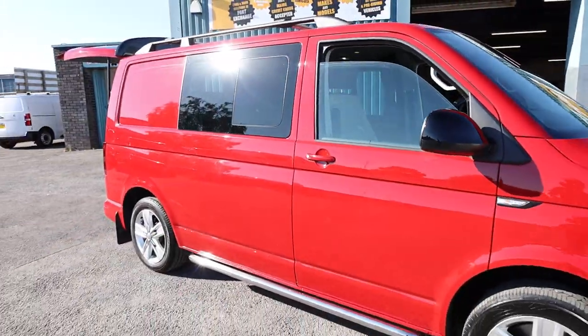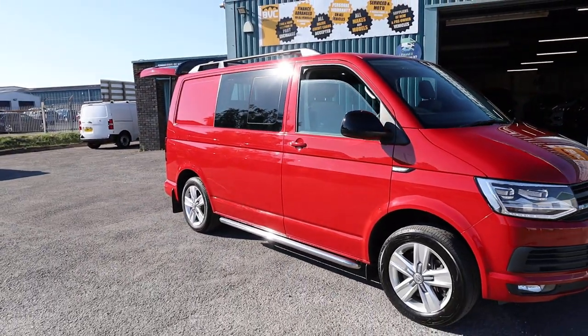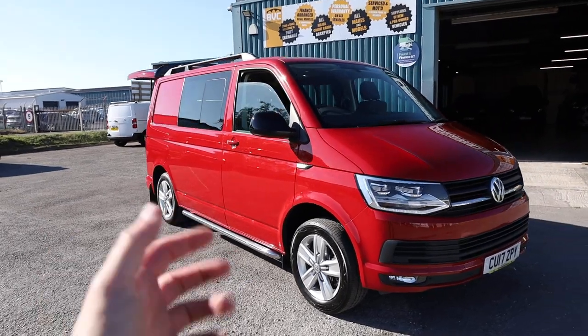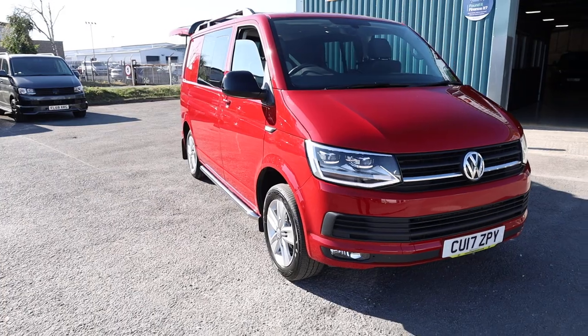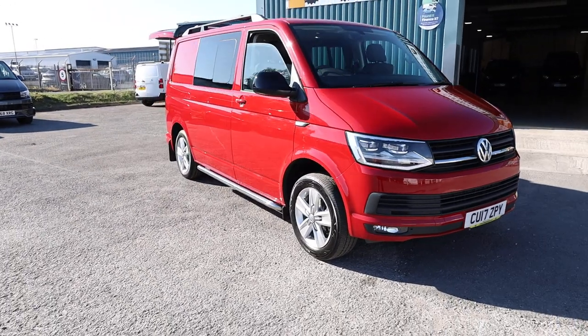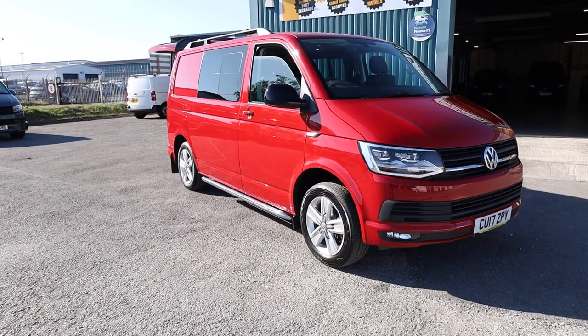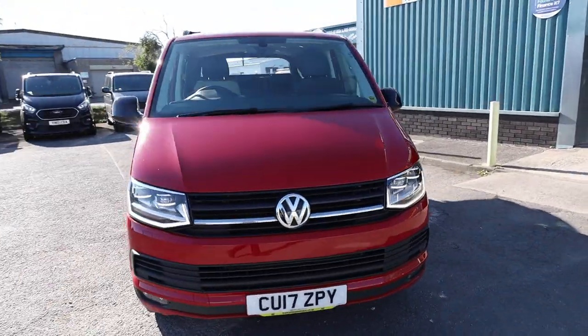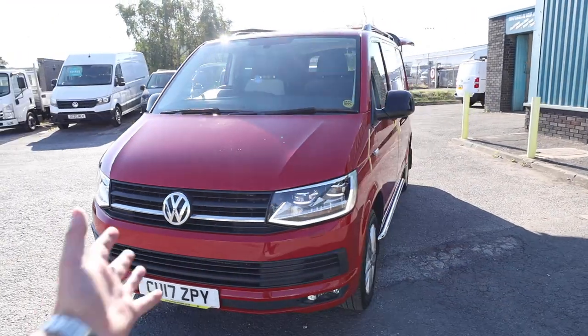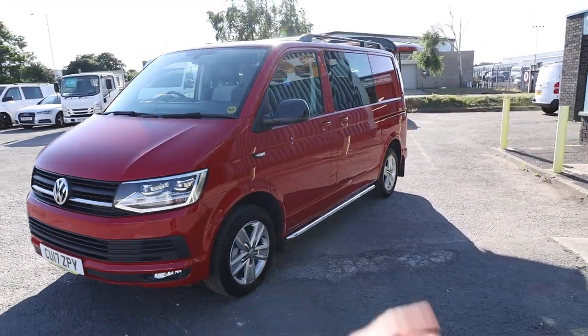This vehicle has been right through our workshop upon arrival. We've done a timing belt and water pump replacement, and brake discs and pads all round. It really has been thoroughly through the workshop, and we've given it a new MOT as well. So it's ready to drive away today and be enjoyed straight away.